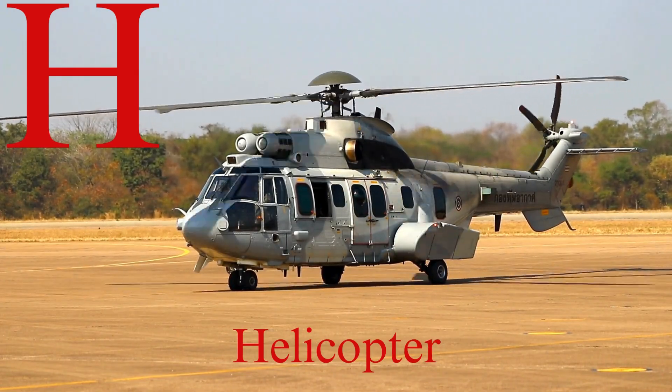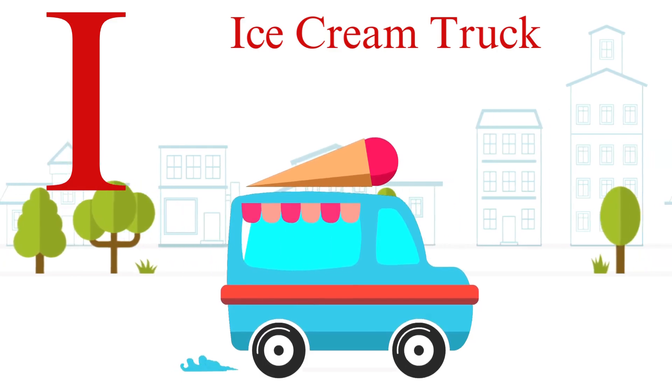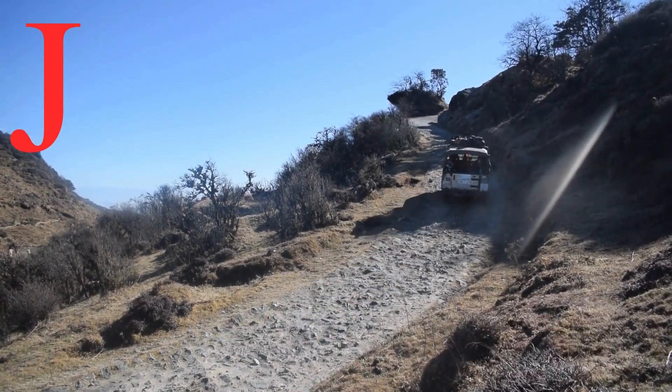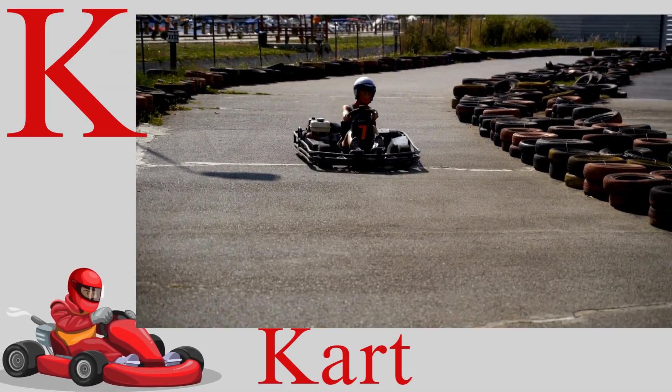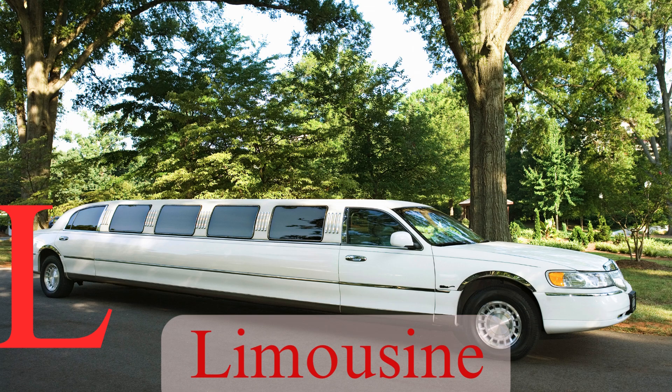H for helicopter, hovering so neat. I for ice cream truck, bringing us a treat. J for jeep, driving over rocky terrain. K for kart, racing really fast. L for limousine, luxury that lasts.